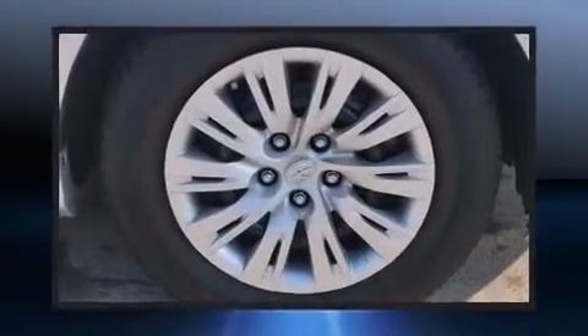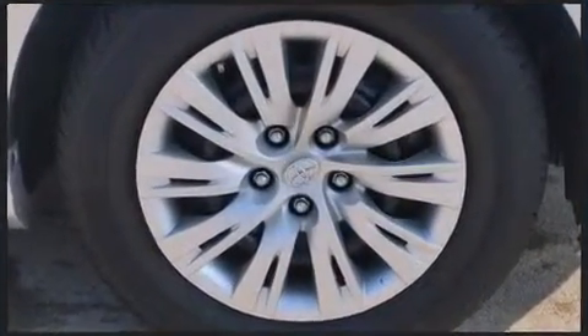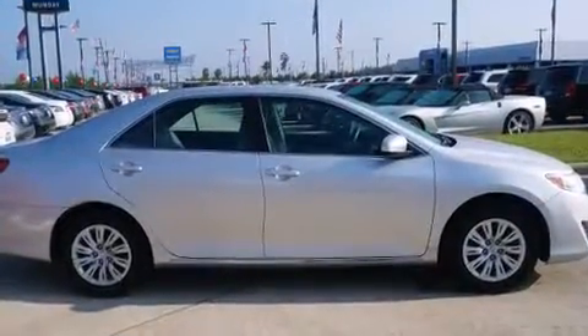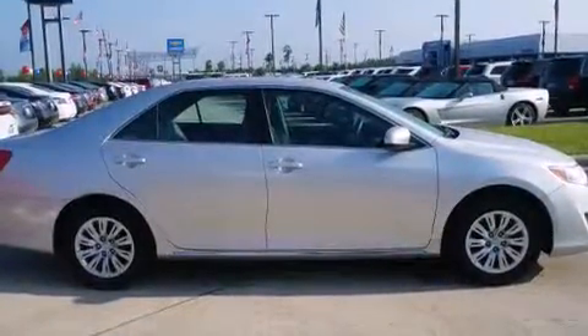Smooth gear shifts are achieved thanks to the 2.5-liter 4-cylinder engine. And for added security, Dynamic Stability Control supplements the drivetrain. Both high fuel economy and flexible performance are assured by the 6-speed automatic transmission.